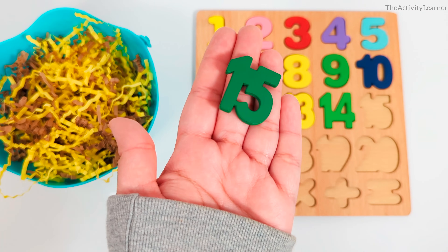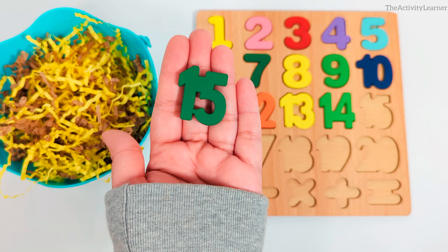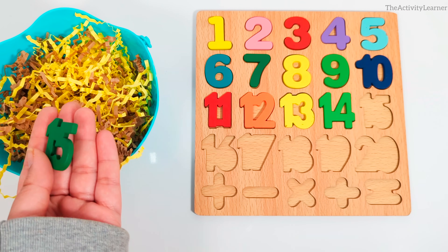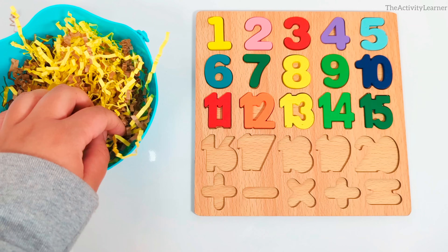It's the number 15. Green number 15. Where does it go? That's right, right after number 14. Let's continue finding the missing numbers.